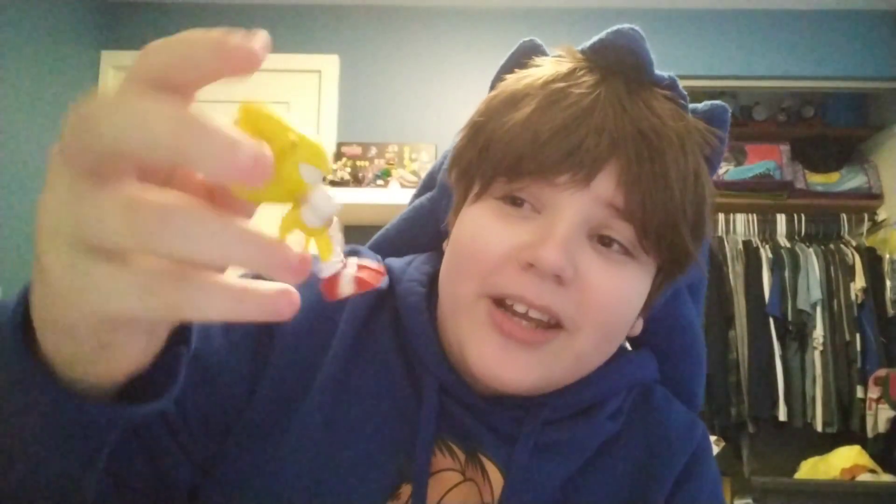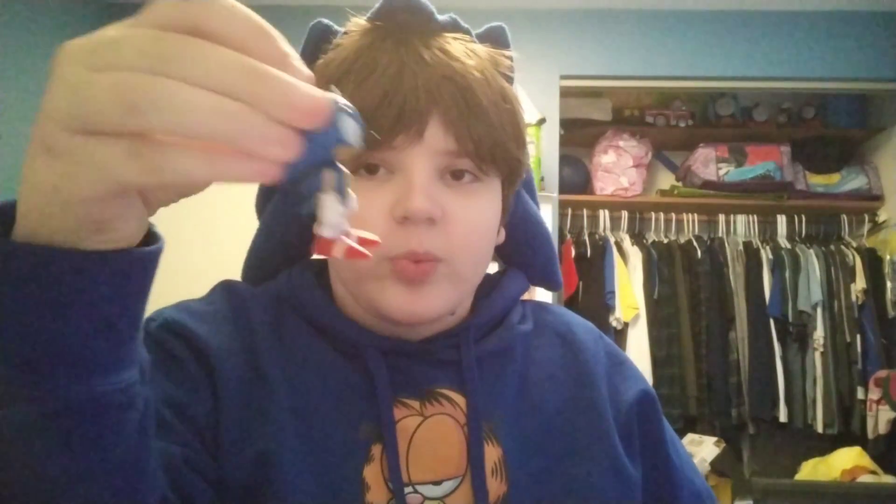Next up we have the Lego Ideas Sonic Lego figure. I really like Lego, so this is just absolutely perfect for me. Then we have this bootleg Super Sonic figure — I got this thing at my 10th birthday party and I've had no use for it ever since.